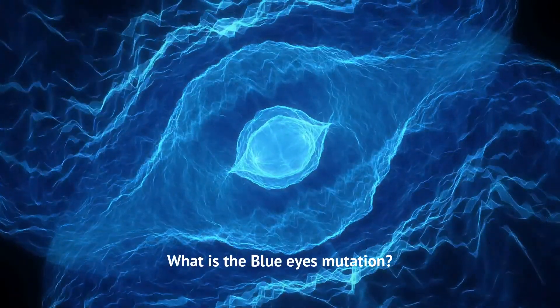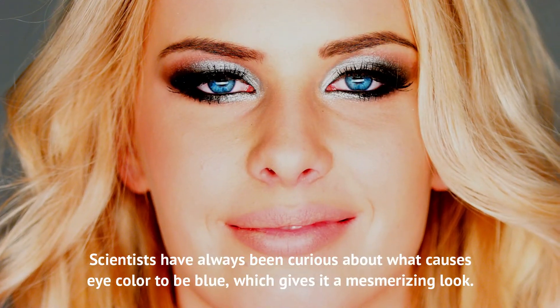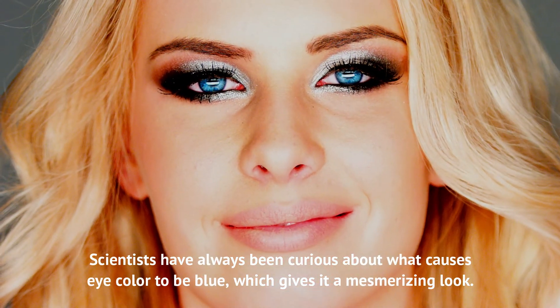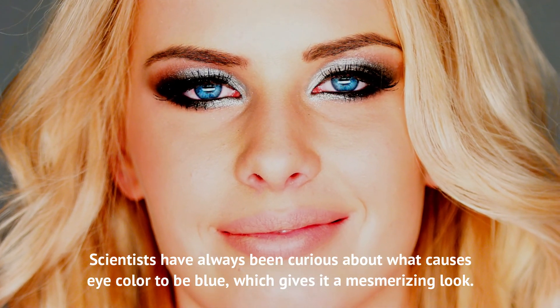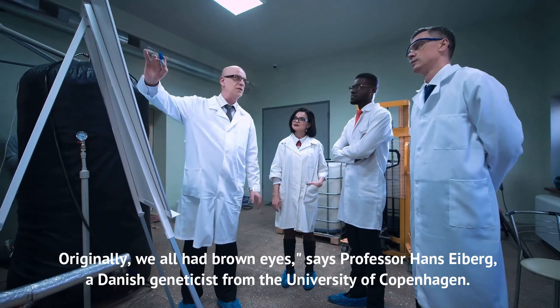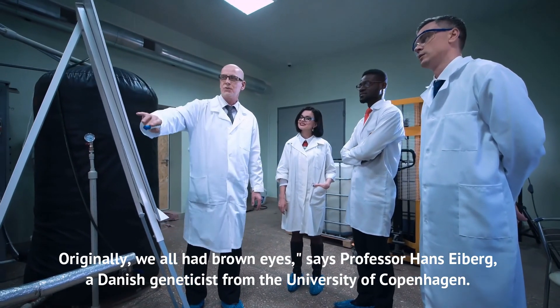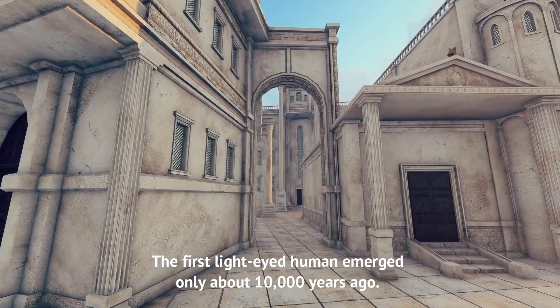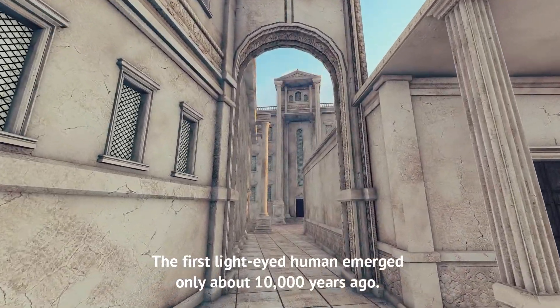What is the blue eyes mutation? Scientists have always been curious about what causes eye color to be blue, which gives it a mesmerizing look. Originally, we all had brown eyes, says Professor Hans Eiberg, a Danish geneticist from the University of Copenhagen. The first light-eyed human emerged only about 10,000 years ago.